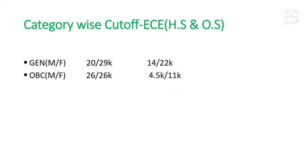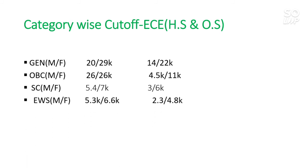Now the EC branch. For General other state: 14,000 and 22,000. For OBC: 4,500 and 11,000. For SC: 3,300 and 6,000. For EWS: 2,300 and 4,800. For ST: 1,500 and 2,000.